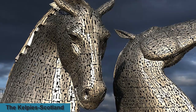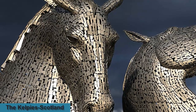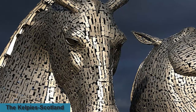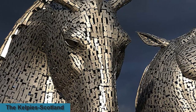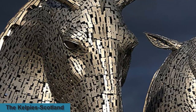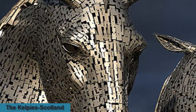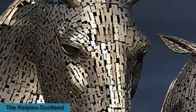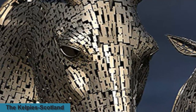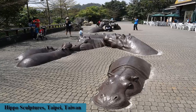The Kelpies are 30-meter high horse head sculptures depicting kelpies — shape-shifting water spirits — located between Falkirk and Grangemouth, standing next to a new extension to the Forth and Clyde Canal near the River Carron in the Helix, a new parkland project built to connect 16 communities in the Falkirk council area of Scotland. Designed by sculptor Andy Scott and completed in October 2013, the sculptures form a gateway at the eastern entrance to the Forth and Clyde Canal. The Kelpies are a monument to horse-powered heritage across Scotland.